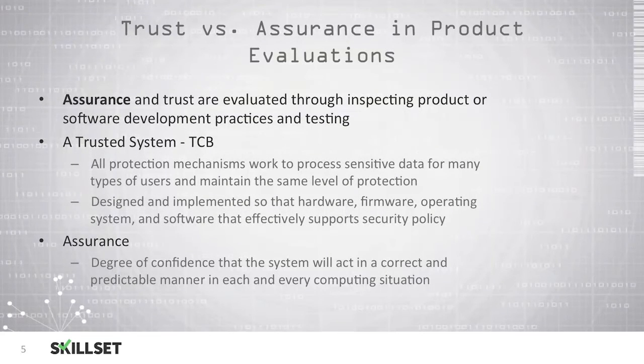Assurance and trust are evaluated through independent product testing or software development practices and testing. A TCB, or Trusted Computing Base, is a trusted system where all protection mechanisms are working to process sensitive data for many different types of users and maintain the level of protection necessary. It is implemented so that the hardware, firmware, operating system, and software all work together and effectively support your security policy. Trusted Computing Base is something you will most likely see on the CISSP examination. An assurance is your degree of confidence that the system will act appropriately and predictably in each and every situation that you place it in.